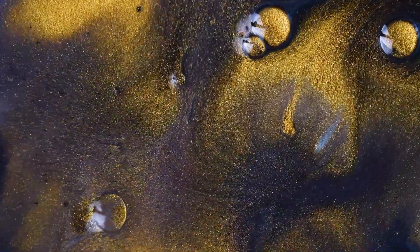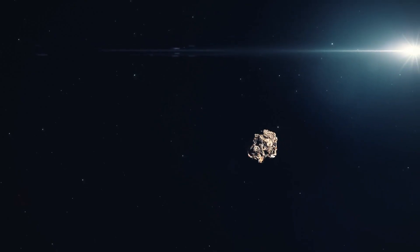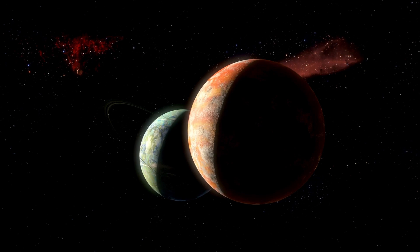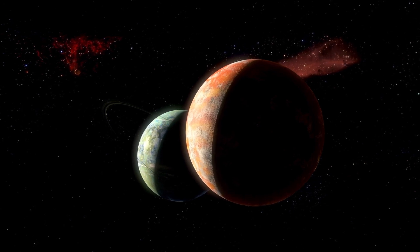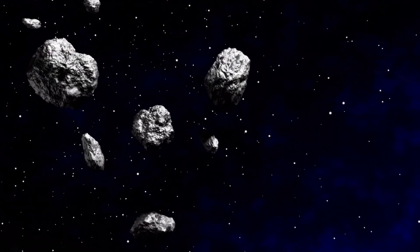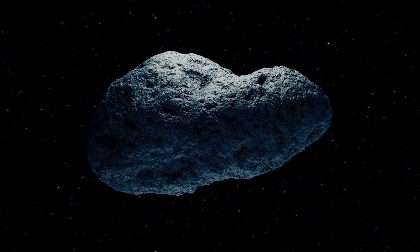As we leave the inner planets behind and approach the first of the gas giants, we encounter the asteroid belt, a fascinating region filled with objects worth studying. Among them is the curious asteroid 6478G, a misleadingly named celestial body that has captured Hubble's attention. You might be surprised to learn that this object, which clearly resembles a comet with its twin tails, is actually an asteroid known as G.